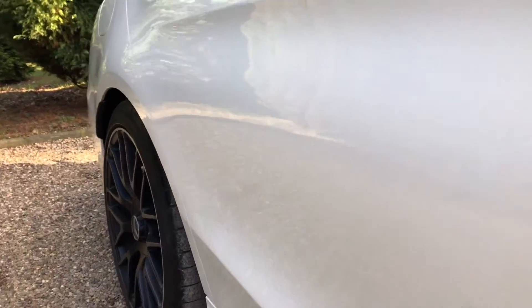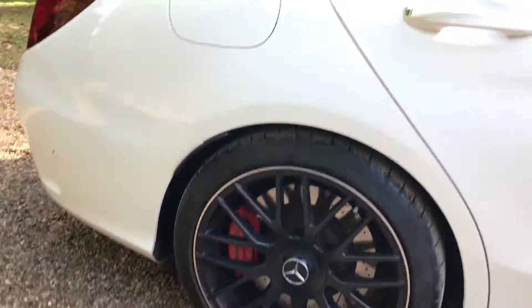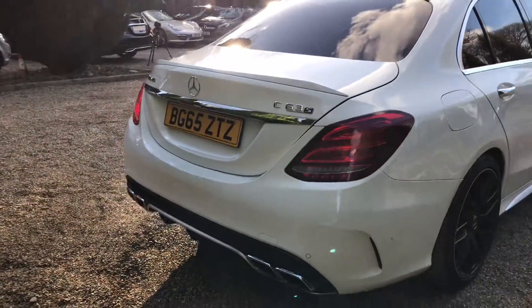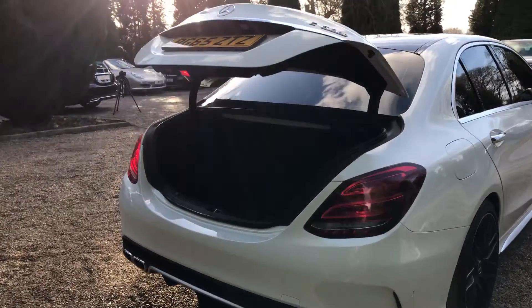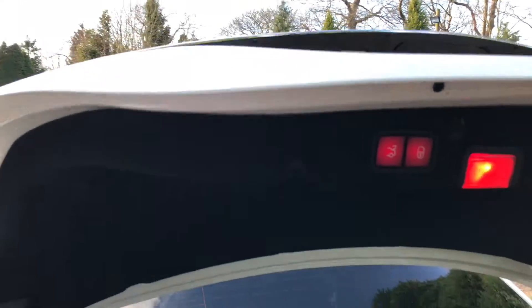The paintwork all down this side of the car is in really nice condition. Around the back, it's got the quad tailpipes as you can see. It's also got the automatic boot which can be controlled by the key or the button inside the car — plenty of space in there, and to close it there's a button just up here.